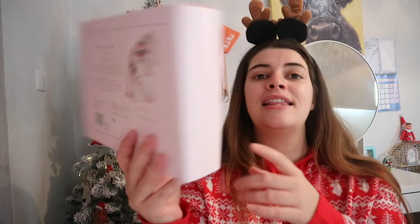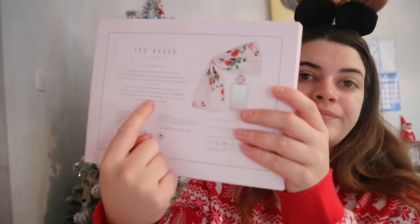Another perfume set I got was a Ted Baker one, around the £10-20 range, also from Superdrugs. They have loads of perfume gift sets - Ghost, River Island, Ted Baker, and little teddy bear ones. I got the Ted Baker teddy bear set which includes a perfume and a hair or bag tie. I feel like that little bag tie would be cute with the Victoria's Secret bag.